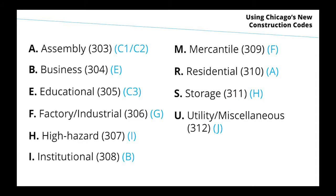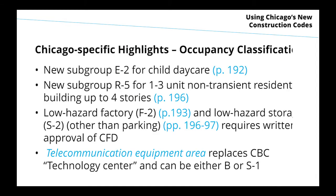The IBC classifications are largely being adopted. There are two or three Chicago-specific changes. One to highlight is that child daycare centers will be a group E2. The daycare centers that are classified as schools today — group C3 — are going to move to a new group E2 to carve them out from all other school occupancies.